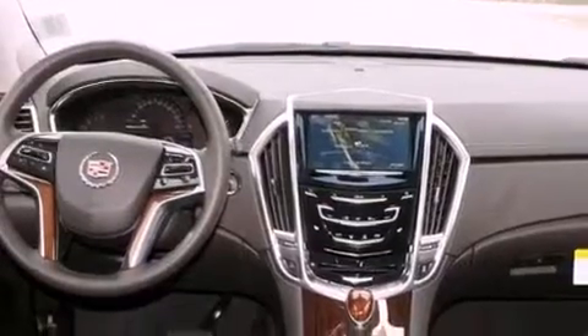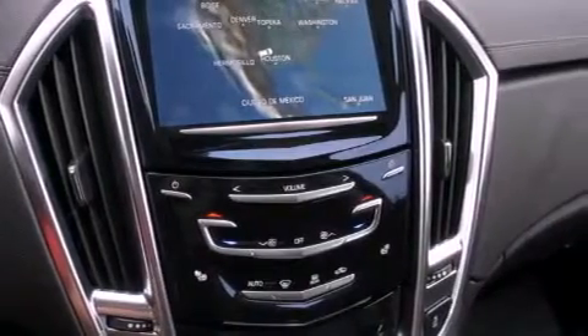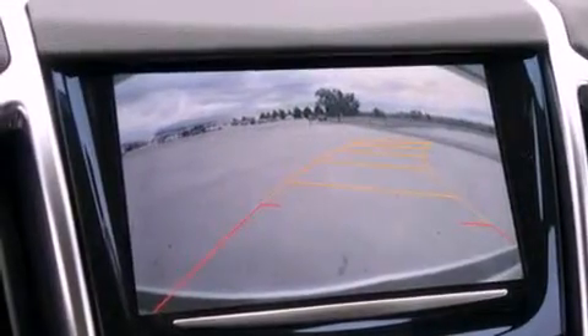The following features are also included: memory settings for the driver's seat positions so you can recall your favorite position with the push of one button, fold-down rear seats, cruise control, a digital information center, interior wood trim accents, and a security system.